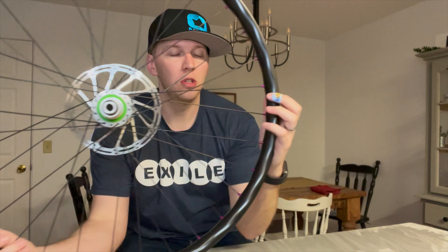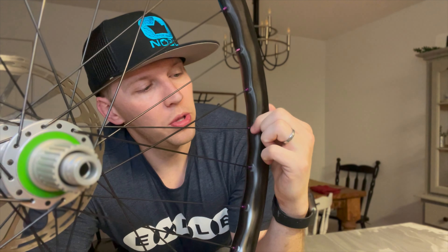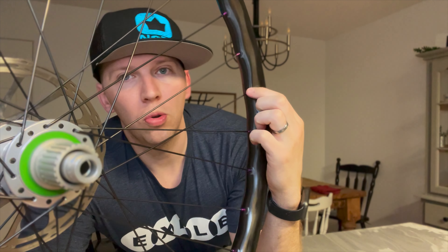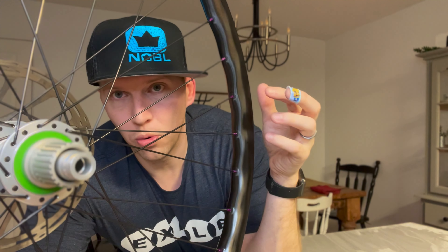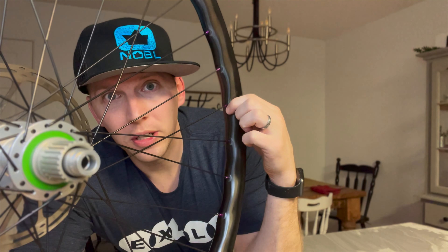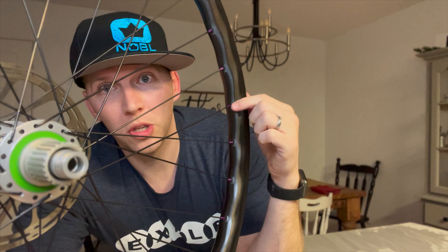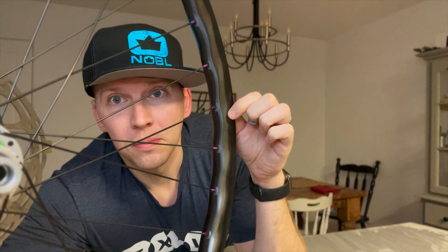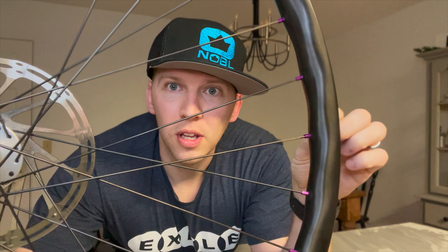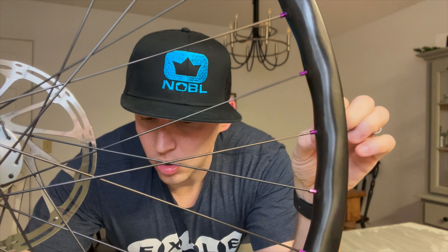Another cool thing is that the holes for the spoke nipples are pre-made in the form, so they don't have to drill through the carbon. That reduces potential weakness and fraying from drilling. Once the wheels come out of the form, there's no drilling needed — it's already pre-set in there. You can also notice a wave pattern in the wheel, which is supposed to add to the stiffness.